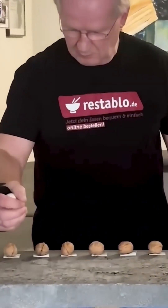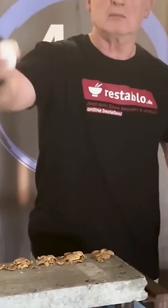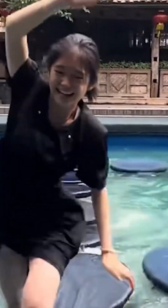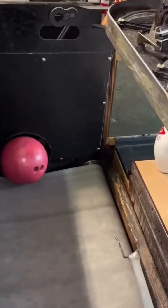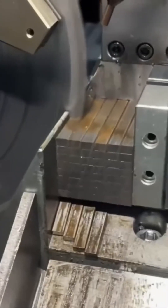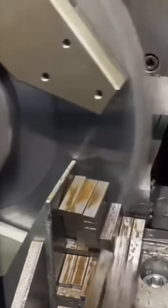Meanwhile, watch this man's hands work with lightning speed. Here comes another metal cutter — it chews through sheets like Pac-Man on an all-you-can-eat steel buffet.